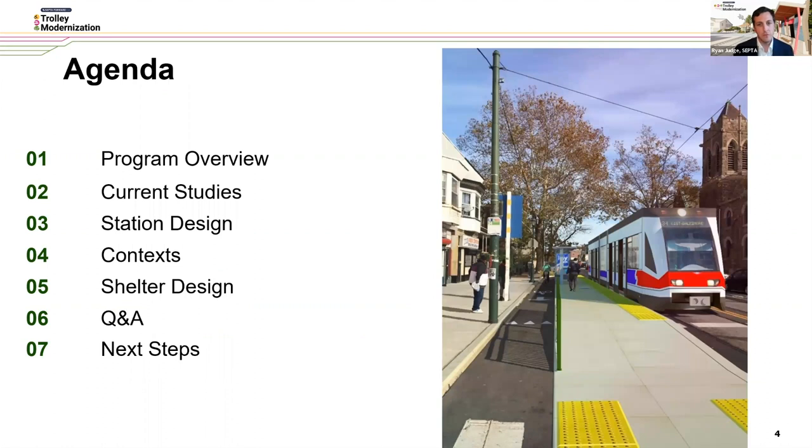We'll start off with a brief overview of why this program is so important to our region, provide an update on a few ongoing studies we have underway right now, then walk through some new station design concepts that we're hoping to get your feedback on both tonight and in the weeks to come.